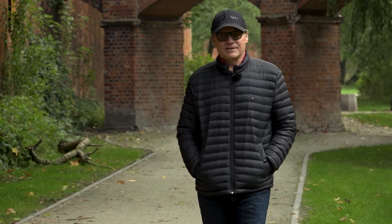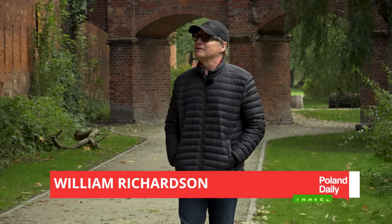Welcome to Poland Daily Travel. This is the Citadel — the Wall of the Citadel.